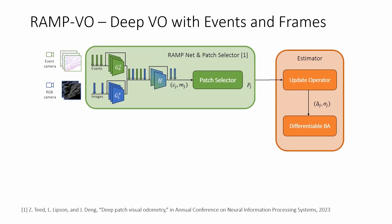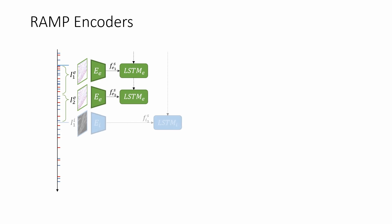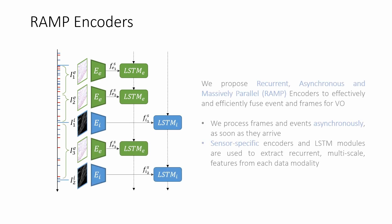Our system exploits a novel highly efficient encoding network and a novel pose forecasting module to model feature motion along time, allowing future pose prediction at arbitrary future timestamps. The key component of our architecture is a novel recurrent, asynchronous, and massively parallel encoder that allows to effectively and efficiently fuse images with events.